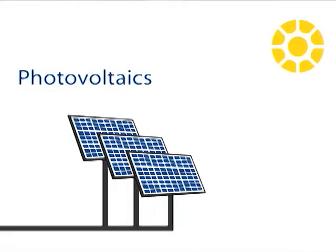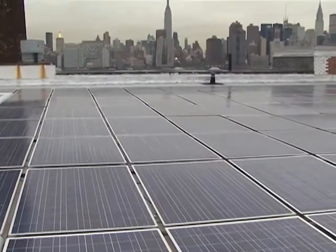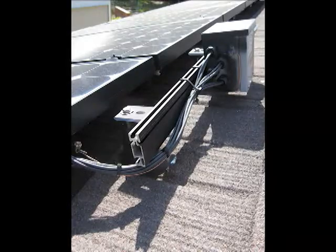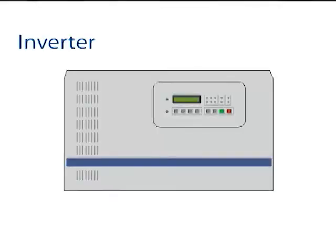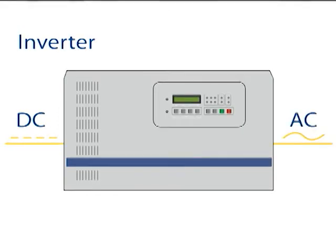Photovoltaics generate electricity from sunlight. The major components of a solar electric system are solar modules on the roof, wiring down into what we call an inverter, and that inverter takes DC electricity and inverts it into AC electricity, which is what we use in our everyday lives.